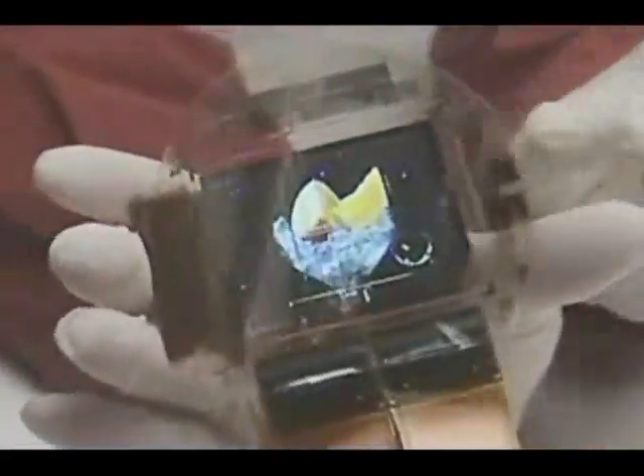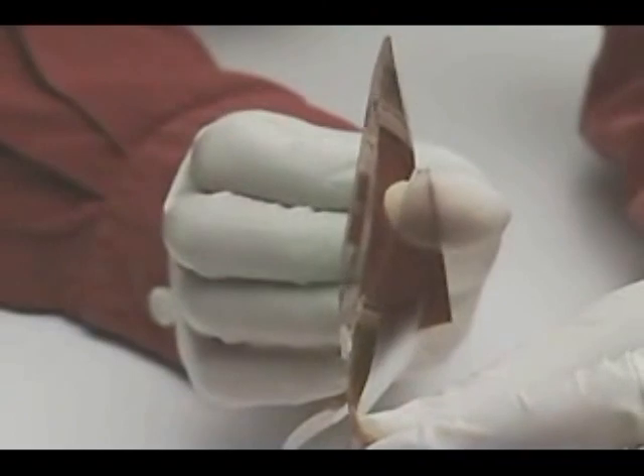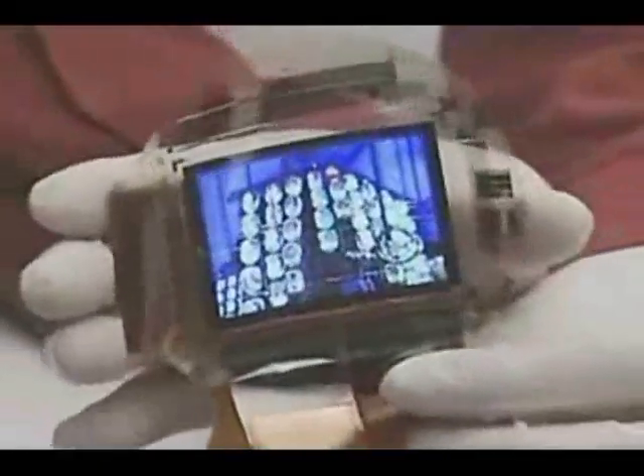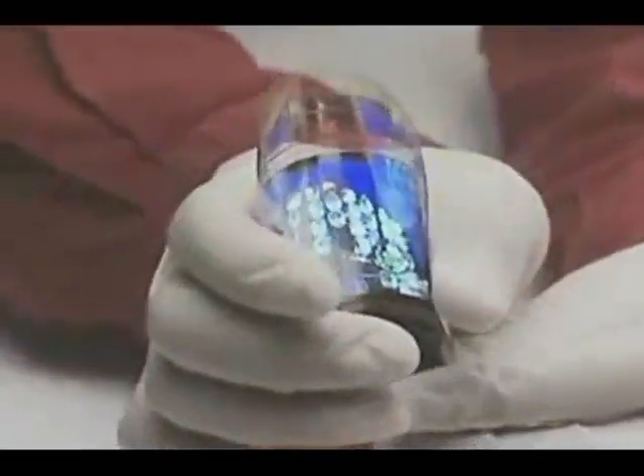It's an OLED, or organic light emitting diode display. In such displays, the pixels emit their own light and so an additional source isn't required as it is in a conventional LCD panel. That means the screens consume less power and can be made thinner. OLEDs also handle fast moving images well and offer good color reproduction.